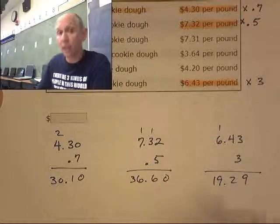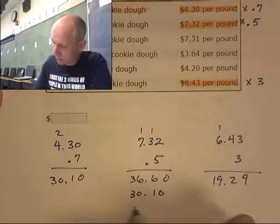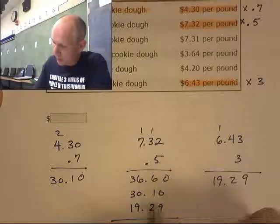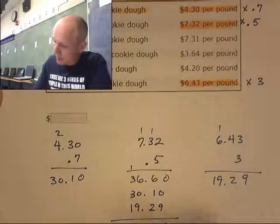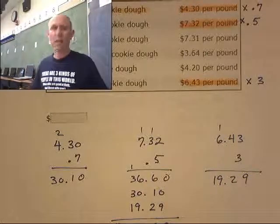Adding $30.10, $36.60, and $19.29 together gives a total of $85.99 on cookie dough. That's a lot of cookie dough!